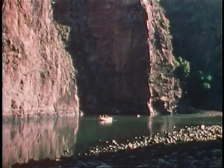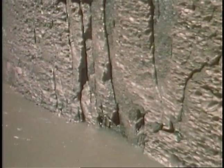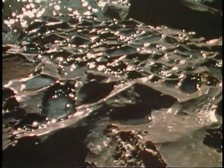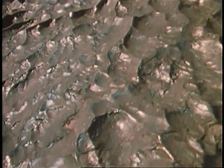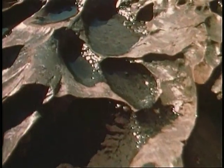Descending into the canyon's depths, time falls away into one vertical mile down the inner walls of the gorge. The earth reveals her geological soul here in an area called the Vishnu Schist. We journeyed two billion years into the past.